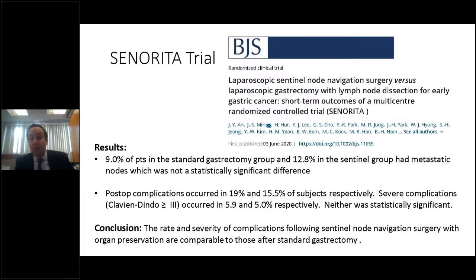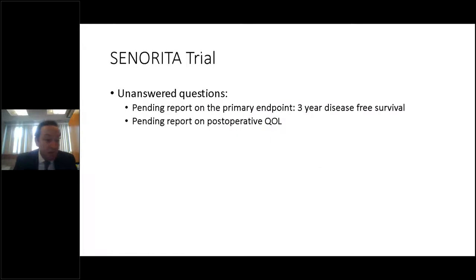They concluded that the rate and severity of complications following sentinel node navigation surgery with organ preservation is comparable to standard gastrectomy — a somewhat disappointing outcome, as they did not show any improved complication rate despite performing organ preservation and a less extensive operation. We are still awaiting the three-year disease-free survival results, which was the primary endpoint, as well as postoperative quality-of-life data, both of which are needed before any statement can be made about the value of this approach.